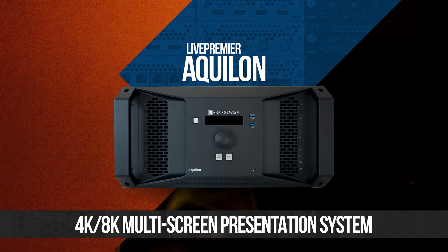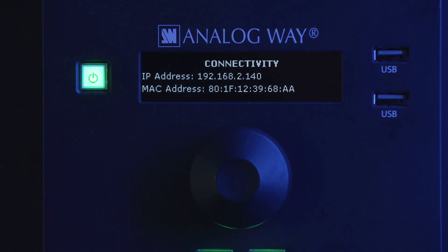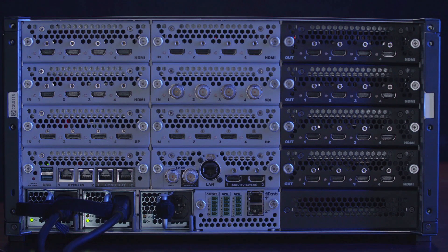Let's take a look at the Aquilon. This is the front of the box — obviously versus the Live Core platform, there are a lot fewer buttons, so it's nice and streamlined. It's beautiful; it has all you need to interface with it: USBs for updating, simple menu controls. This is a much cleaner, sleeker design.